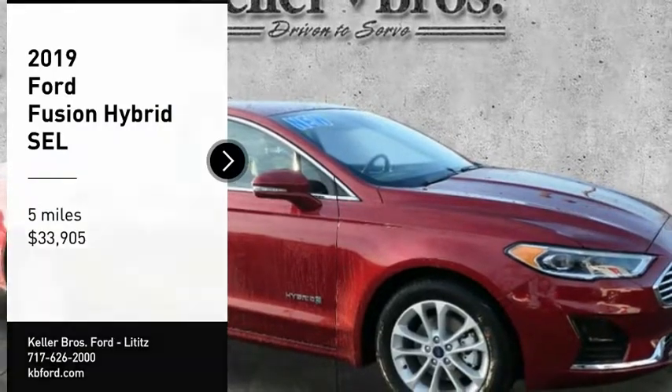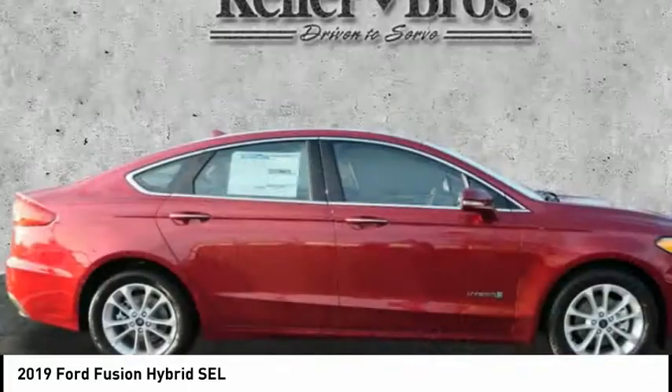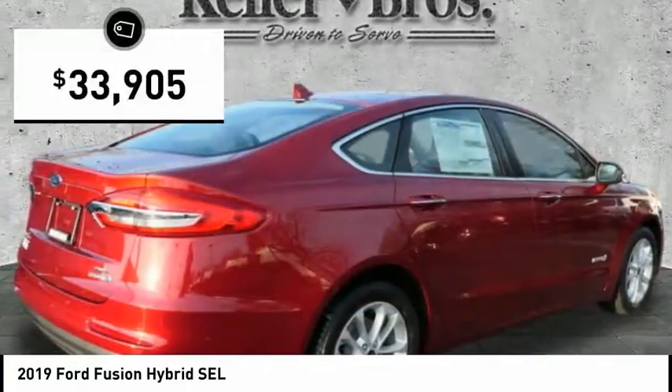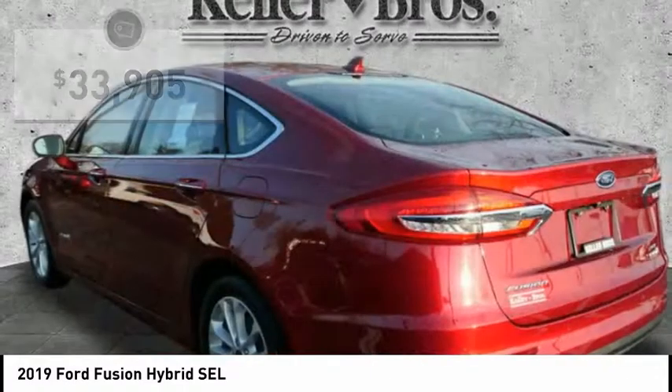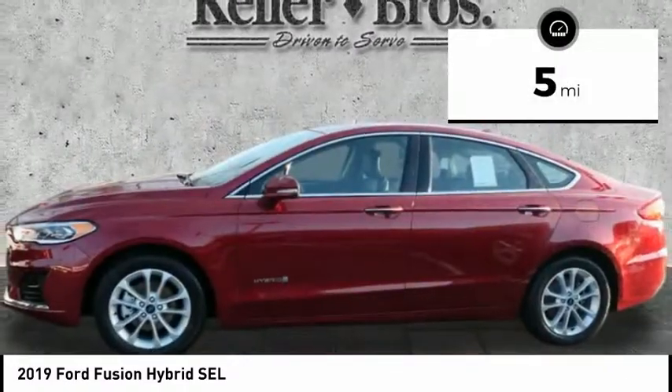Take a ride in the 2019 Fusion Hybrid — you can have both impressive power and great economy in a Fusion, and it is priced below $35,000. This vehicle has less than 100 miles. Here are some of this vehicle's great options.